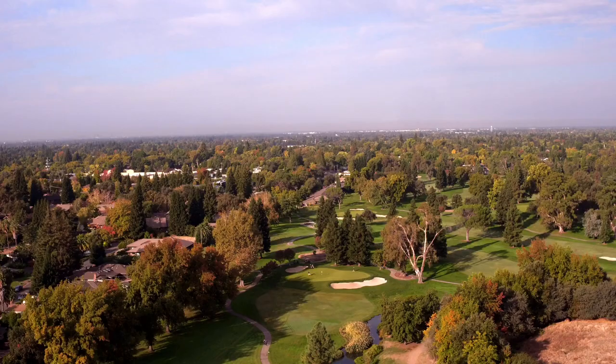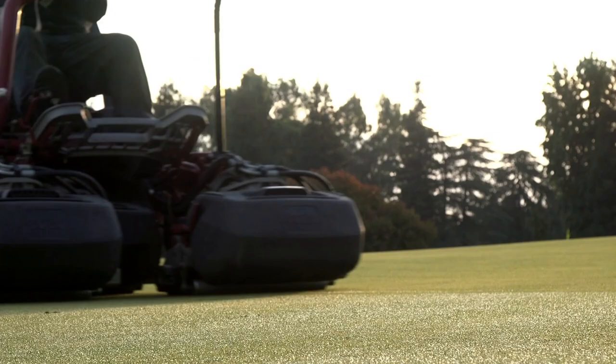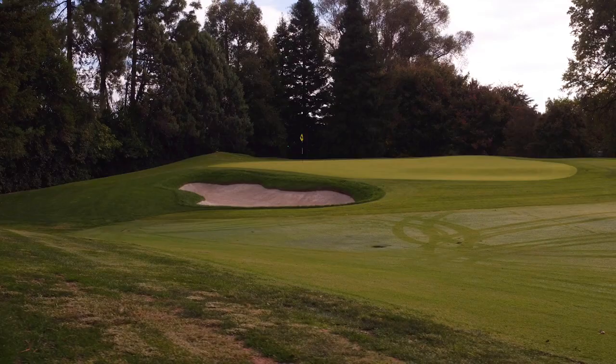The old greens had roots of approximately a quarter to a half an inch. It's nice to see six, seven, eight inch roots pretty much year round. The members actually love to see that — they'll come up to the guys when they're making cuts and say, 'Let me see the roots,' because that was a selling point we used to explain why we needed to do this renovation.